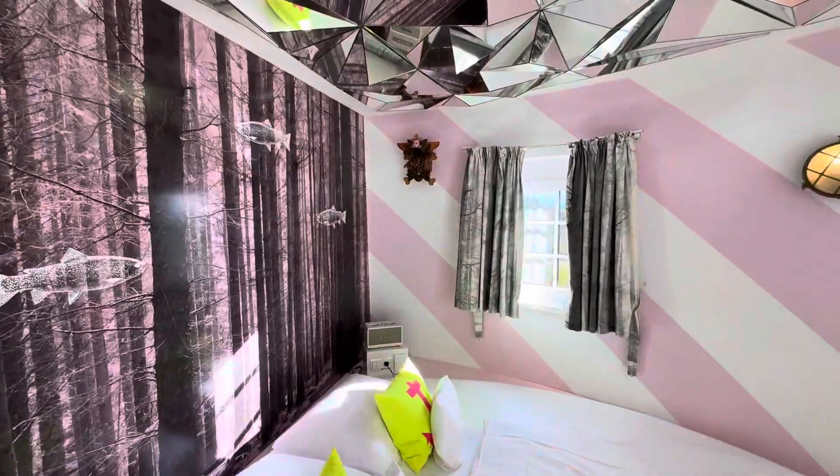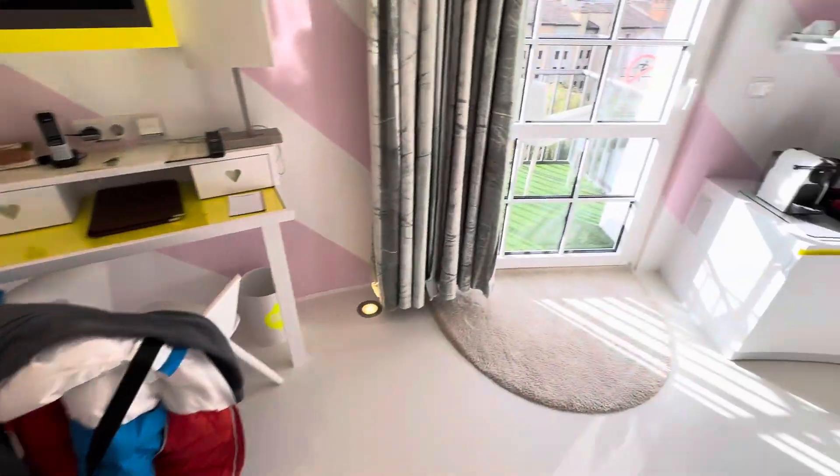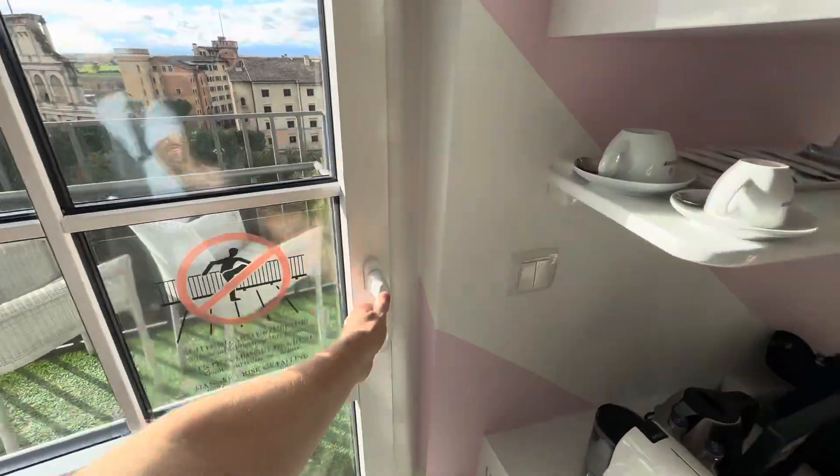It also has a Marshall speaker over there, and a rather unusual clock. I'm going to take you out onto the balcony — I'll probably do a voiceover for this because it's rather windy. I'm going to show you the lovely view of Europa Park, so be prepared for the wind noise.